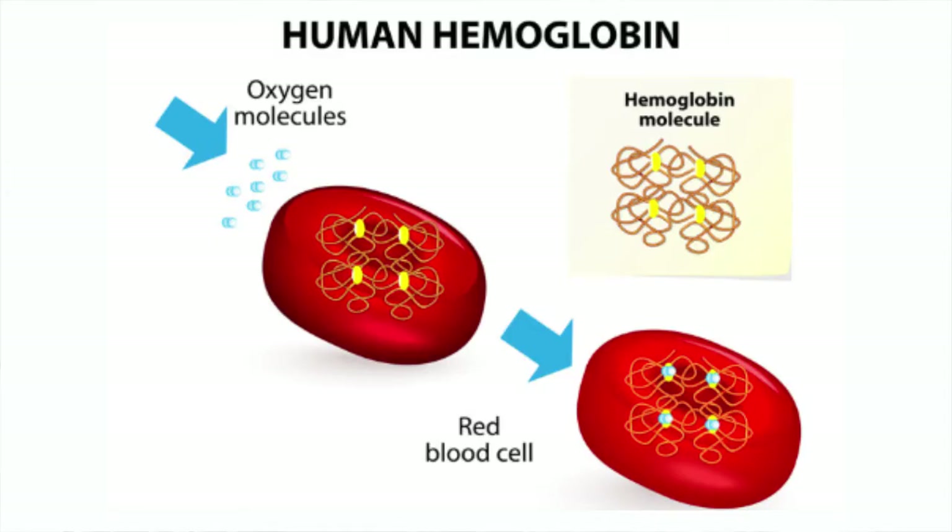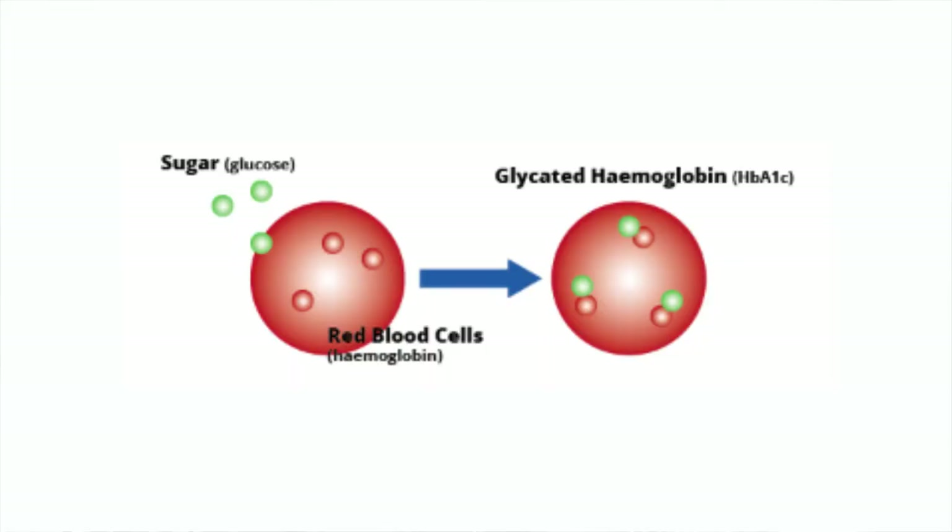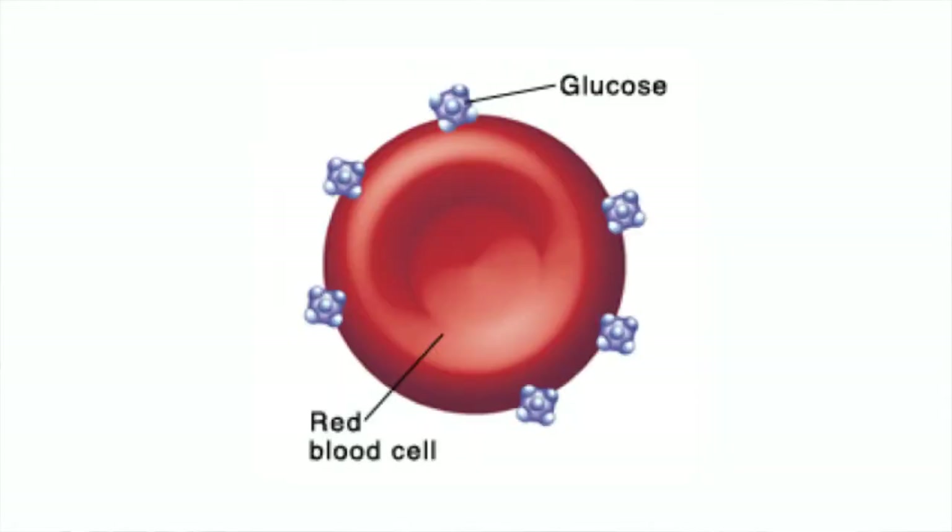Hemoglobin is a protein in the blood that carries oxygen. A lot of times you have to ask for this to be done, and I believe that anybody over 40, or if you have certain symptoms, should be asking for this and getting this number because it's that important. The A1C measures what percentage of that hemoglobin is coated in sugar or glucose — it measures the average blood glucose over the past two to three months. Hemoglobin cells are constantly dying and regenerating themselves, and glucose attaches to those molecules, so it's almost like the hemoglobin is keeping a record for you over a period of two to three months.